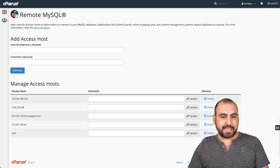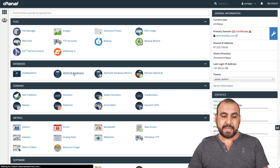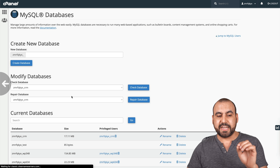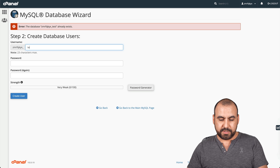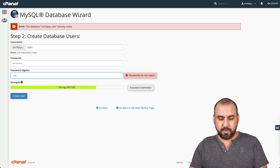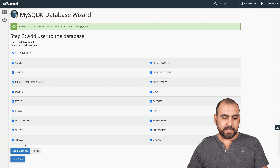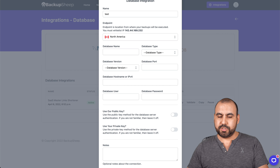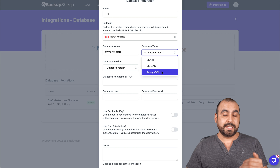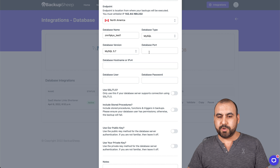Now we need the database information. I'm going to create a brand new database using the Database Wizard — name it 'test.' If you want to grab a database from a live website, go into My Databases to find which one is tied to your domain. Create a simple password, then create the user. Give it all privileges and proceed. Back in Backup Sheep settings, select MySQL — if it's MariaDB or PostgreSQL, choose those instead. You'll also need to check the MySQL version; there are three options, so test them to find the right one. The common port is 3306.